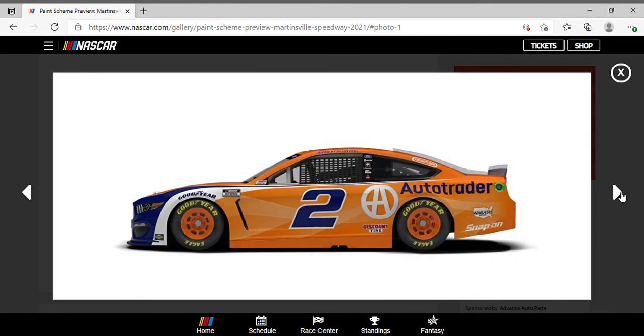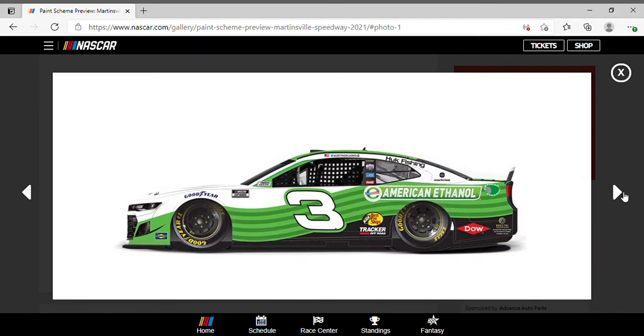Brad Keselowski rocking the number two Auto Trader scheme — same thing from Atlanta but without all the names on the side. It's a cool paint scheme nonetheless.